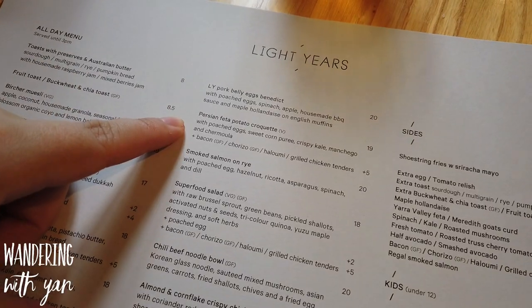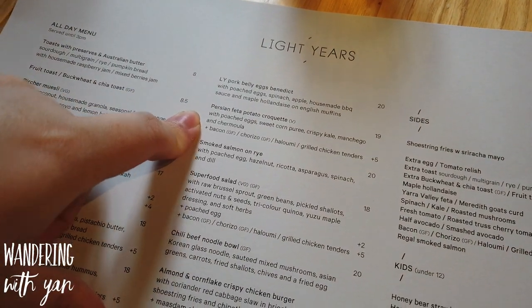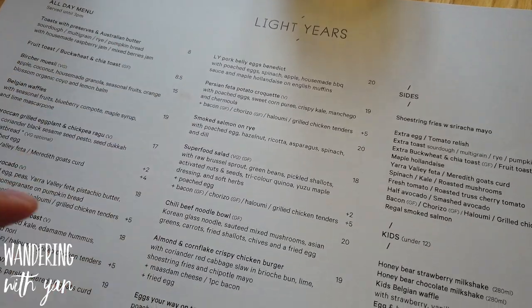When I'm looking for a brunch place - just because Melbourne has so many different brunch places - it's really the menu. I want to look for things that are beyond just your standard smashed avocado toast or Benedict kind of dishes. I really like fusion flavors and dishes, so that's what I look for. I like that they have this Persian feta potato croquette, which we are trying.